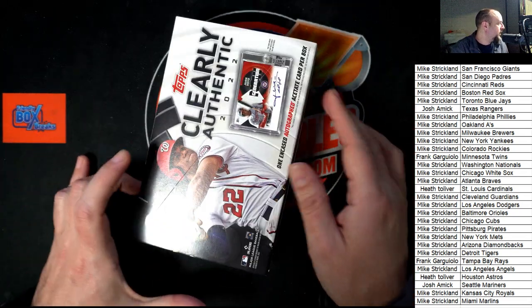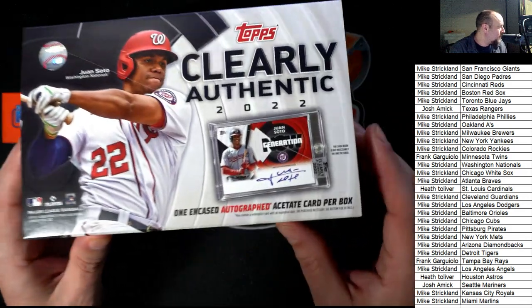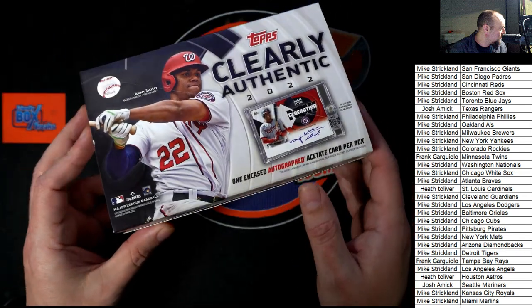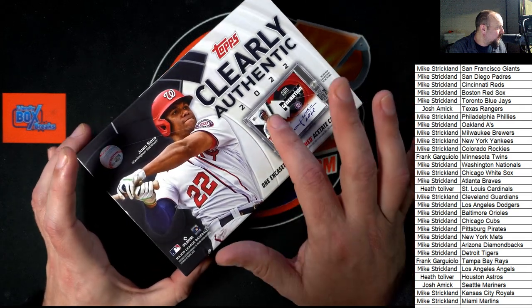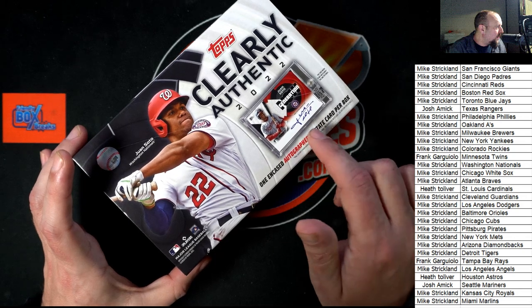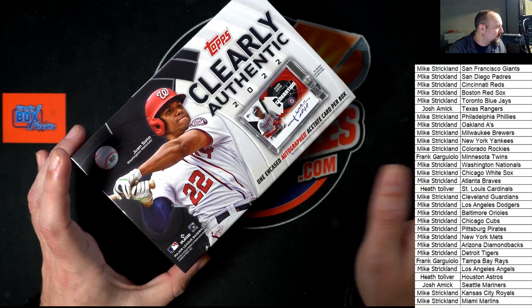It is one hit that pops out in Clearly Authentic. Good luck! These look so nice. The color of the signature can often signify the number it's numbered to. Like the archives has a number stamped on it — that's not the case in Clearly Authentic. If we get red ink, that's numbered to, I think, 50. Blue ink's numbered to 25.